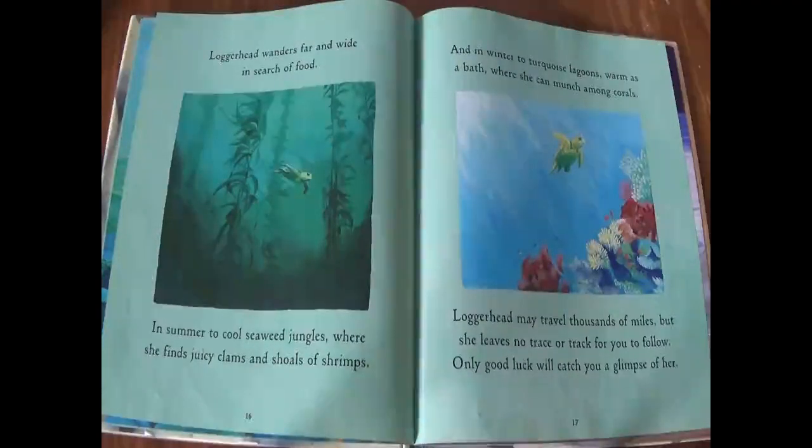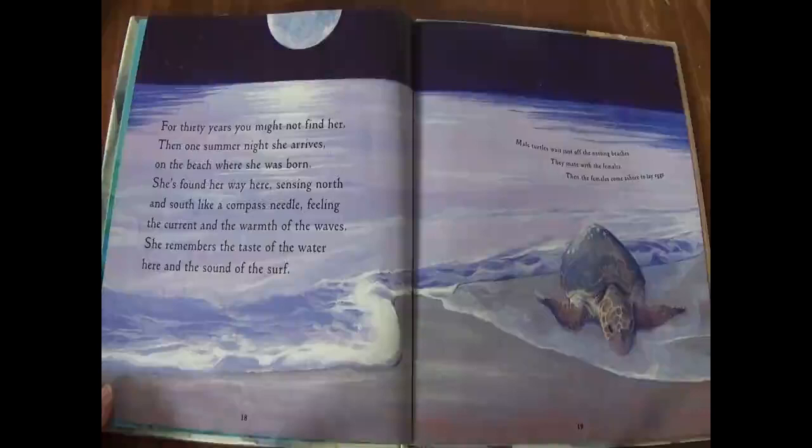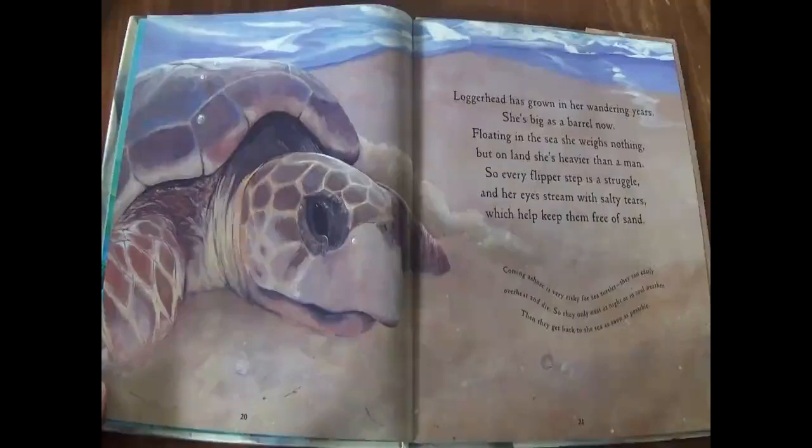Only good luck will catch you a glimpse of her. For thirty years, you might not find her. Then one summer night, she arrives on the beach where she was born. She's found her way here, sensing north and south like a compass needle. Feeling the current and the warmth of the waves, she remembers the taste of the water here, and the sound of the surf. Loggerhead has grown in her wandering years. She's big as a barrel now. Floating in the sea, she weighs nothing. But on land, she's heavier than a man. So every flipper step is a struggle. And her eyes stream with salty tears, which help keep them free of sand.